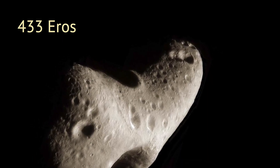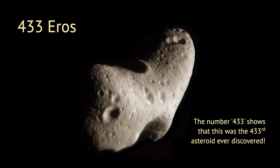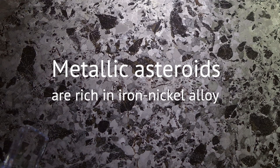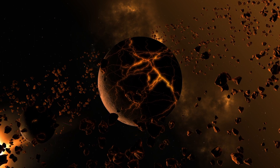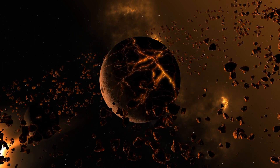This one is named Eros. It has been observed crossing the orbit of Mars and may pass by Earth in a few million years. Metallic asteroids are shiny and dense, because they are mostly made of the metals iron and nickel. They resemble the cores of rocky planets, implying that billions of years ago, some protoplanets were formed and then destroyed by violent collisions.